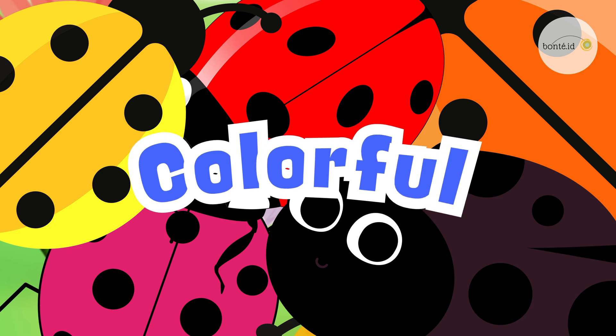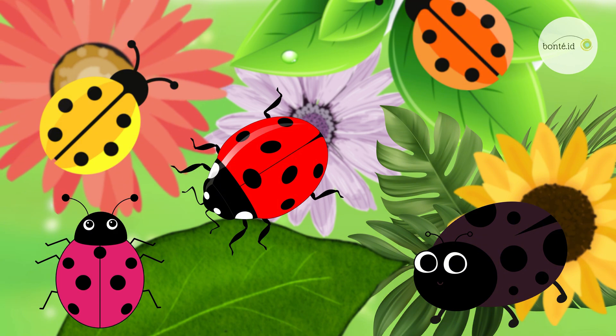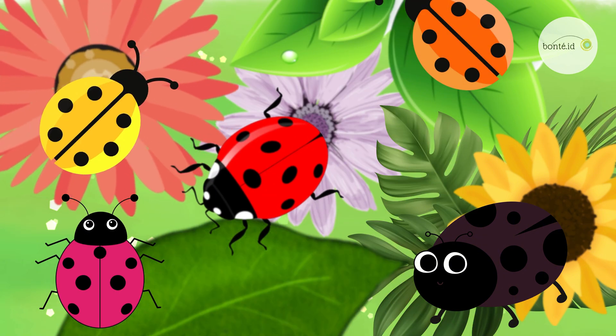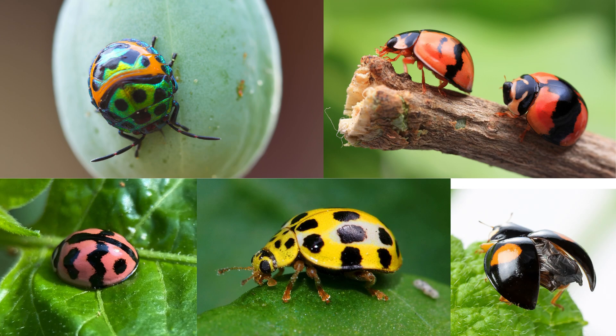Colorful surprises! Did you know ladybugs aren't just red? Some are yellow, orange, pink, and even black! So many colors to spot!